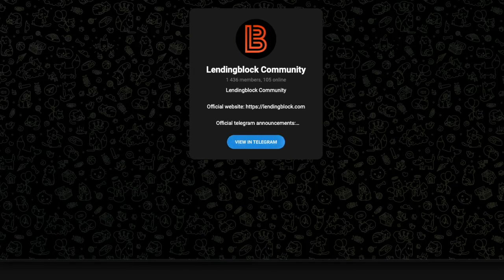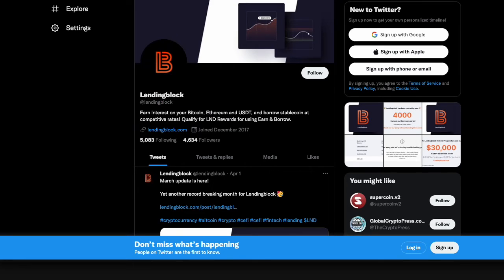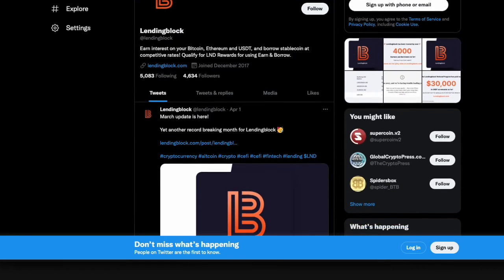In terms of social engagement, the company does have a Telegram group with over a thousand members, a Discord group, and a Twitter account where they post updates with about 4,000 followers.